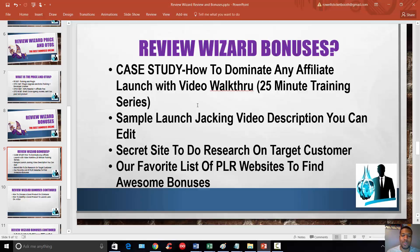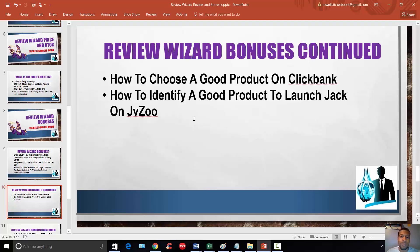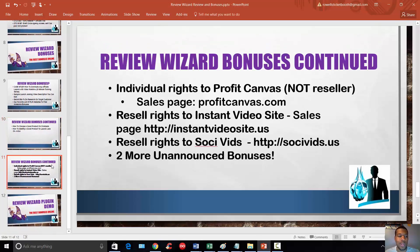Number four on the list is a list of 100 PLR websites, because if you're doing launch jacking and product reviews, people really enjoy bonuses. This gives you 100 sites where you can find PLR to rebrand or give away to help not only build a list but entice buyers to purchase a product through your link. We also included Adam's video training series on how to choose a good product on ClickBank — how to identify a good product if you're doing launch jacking and need to know which products to choose. You can't just choose any old product and expect to be profitable; there are things you can do to make sure the product you promote has a high probability of yielding a good return.